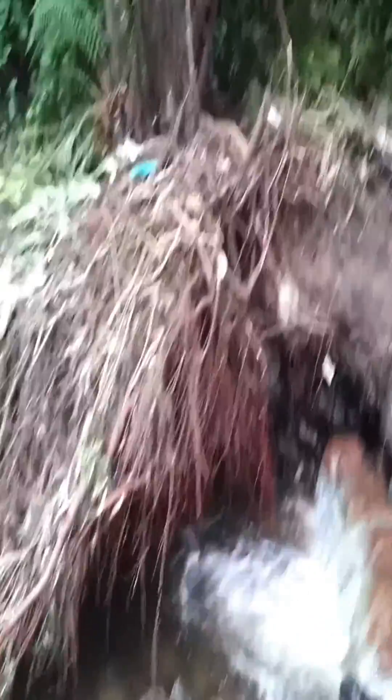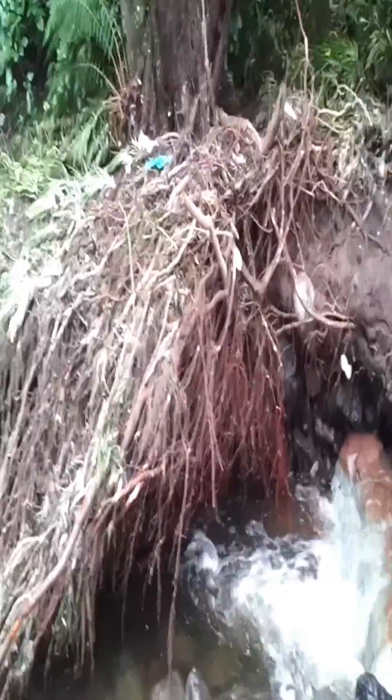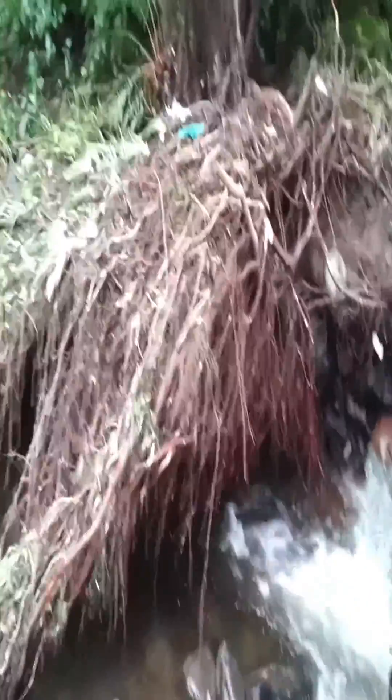This corner of this site has been transformed incredibly. What you're looking at here is the root system that's been exposed. Here's the tree.